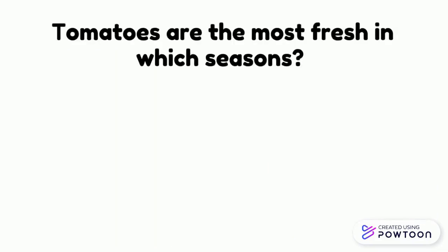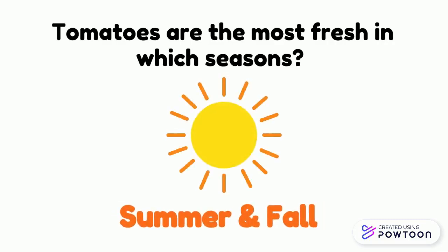It's time for a trivia question. Tomatoes are the most fresh in which season? Summer and fall, especially between June and September.